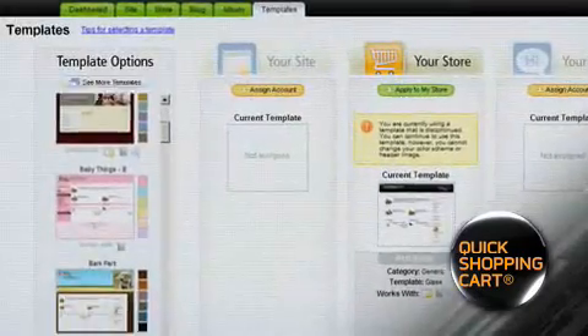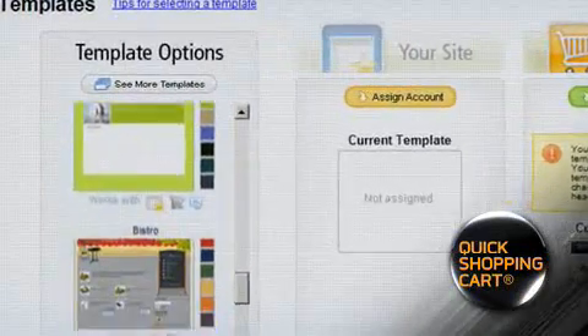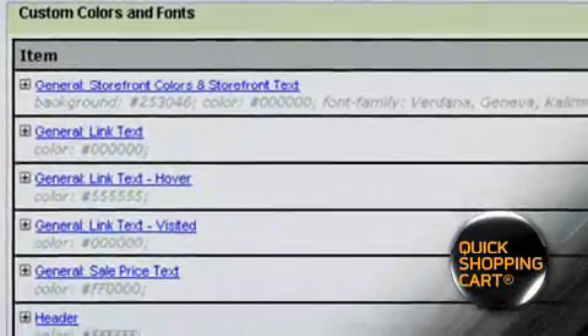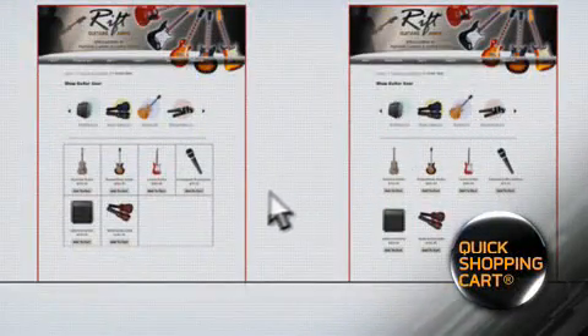Pick a design from our collection of more than 800 templates. With such a variety of layouts to choose from, it's easy to find one that fits your style. Once you've selected your design, customize it by adding your logo, changing the color scheme or the background image. You can even choose your navigation style as well as how you want the categories and product pages to be displayed.